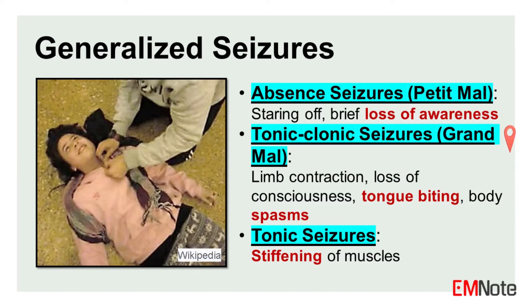Tonic-clonic seizures, or grand mal: these are the most dramatic and commonly recognized seizures. They involve a sudden loss of consciousness accompanied by muscle stiffening (tonic phase), followed by jerking movements of the limbs and body (clonic phase). Other features may include tongue biting, incontinence, and a postictal state with confusion and fatigue after the seizure.